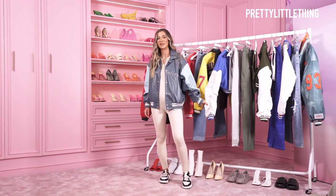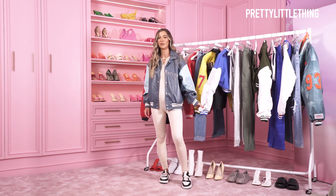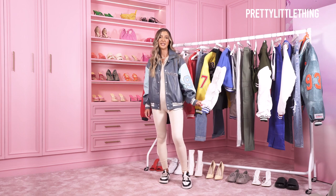Hi guys, I'm Ella. I'm a stylist at Pretty Little Thing and today I'm going to go through my picks off the website, bomber jacket edition.